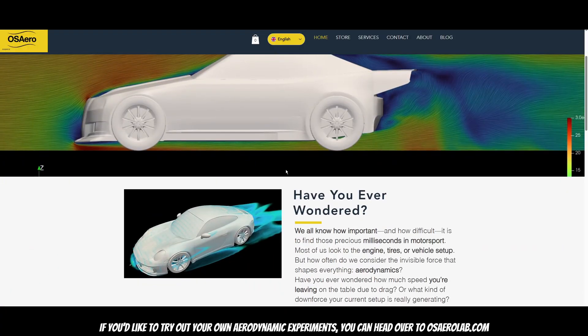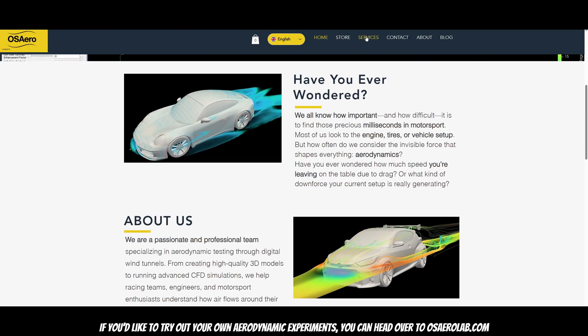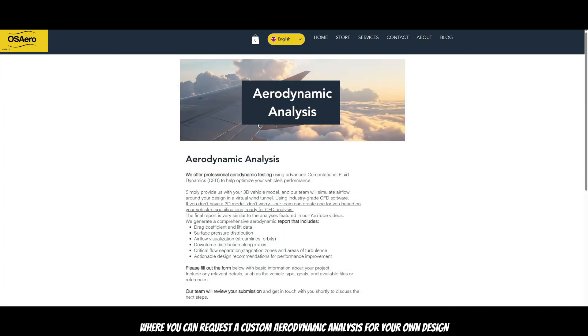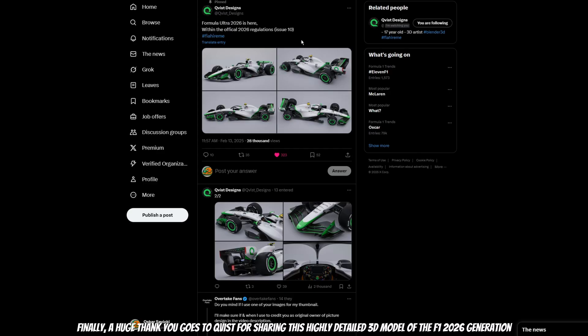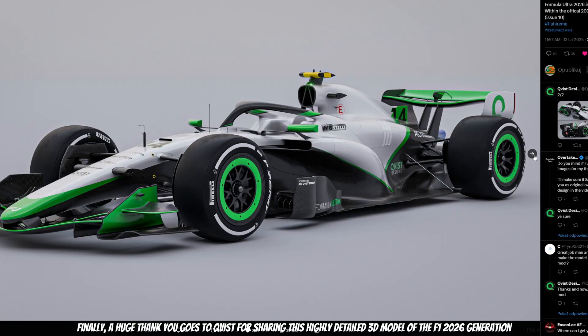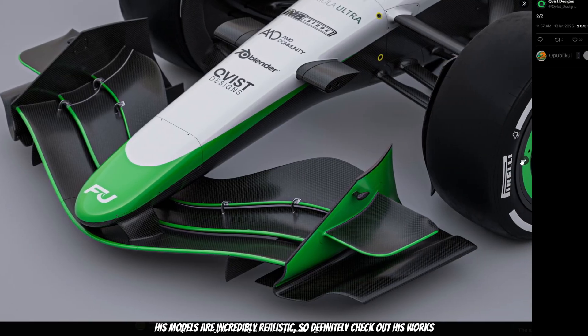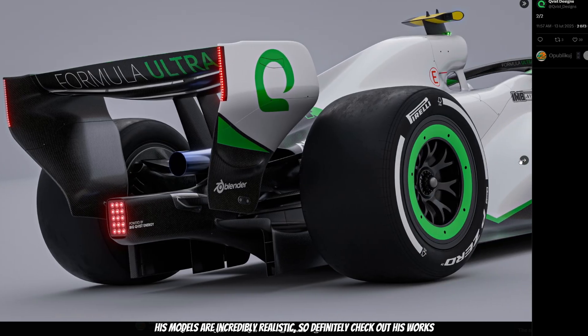If you'd like to try out your own aerodynamic experiments, you can head to osrlab.com where you can request a custom aerodynamic analysis for your own design. A huge thank you goes to Quest for sharing this highly detailed 3D model of the F1 2026 generation car — his models are incredibly realistic, so definitely check out his work. Thanks for watching, and I'll see you in the next aero analysis.